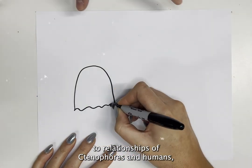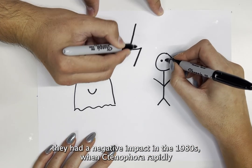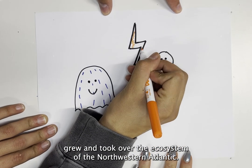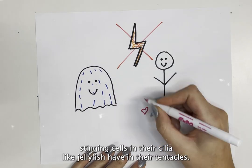In regards to the relationship between ctenophores and humans, they had a negative impact in the 1980s when ctenophora rapidly grew and took over the ecosystem of the northwestern Atlantic. However, they are not harmful to us since they do not possess stinging cells in their cilia.